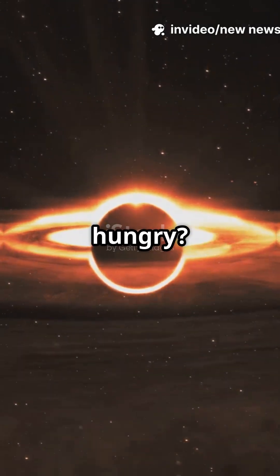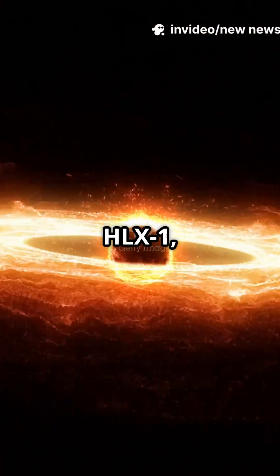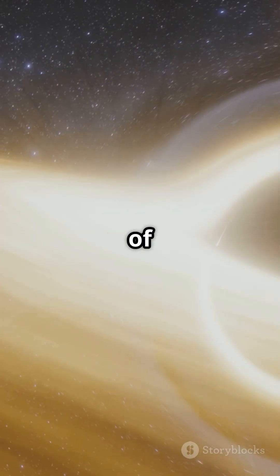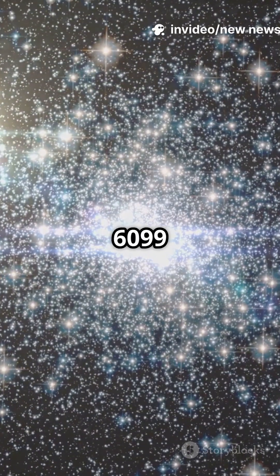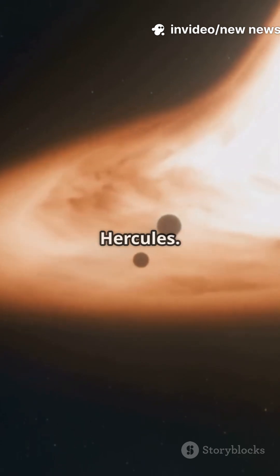What happens when a black hole gets hungry? NASA's telescopes just showed us, live. Meet HLX-1, a rare intermediate-mass black hole, hundreds of thousands of times heavier than our sun, lurking in the star cluster NGC 6099, over 450 million light-years away in Hercules.